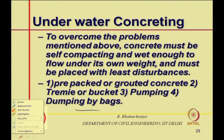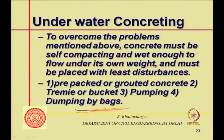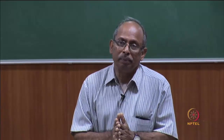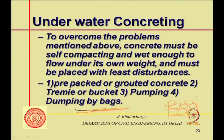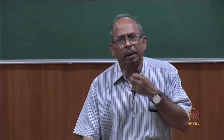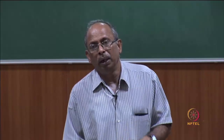Dumping by bags is also possible — concrete is placed inside bags and dumped where shape is not critical and where one simply wants to fill a space. For pumping underwater, the discharge nozzle must always be below the surface of the concrete already placed.